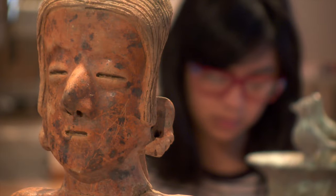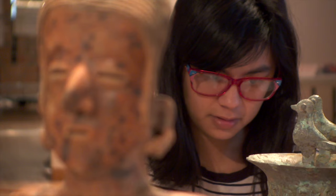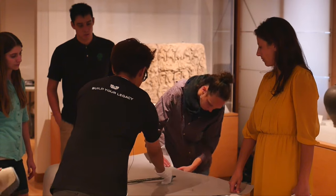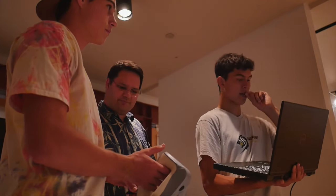By giving students access to the museum, they are able to really dive deep into different issues about art and cultural heritage. In addition, the class offers opportunities for them to engage with other museum professionals and visiting artists, to open up new professional opportunities for them.